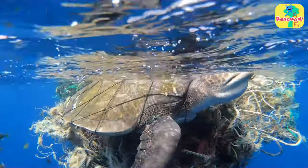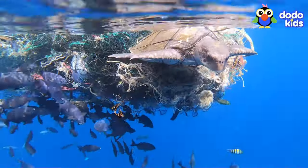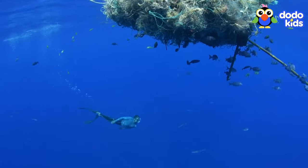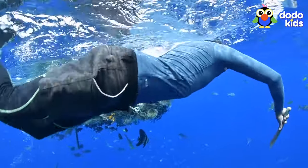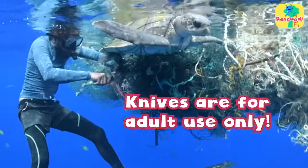She was having trouble keeping her head out of the water. And even though they live in the ocean, sea turtles need to breathe air. So the man swam over to the turtle as fast as he could and got ready to cut her free with his knife. Just to be clear, knives are dangerous tools for adult use only.